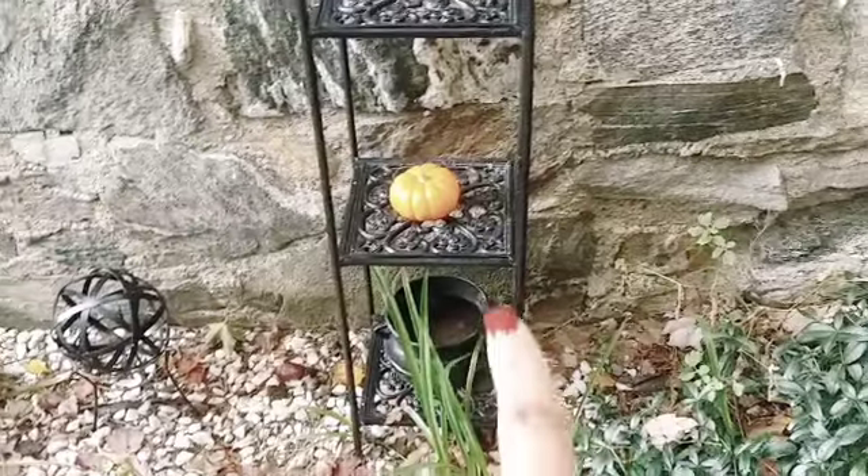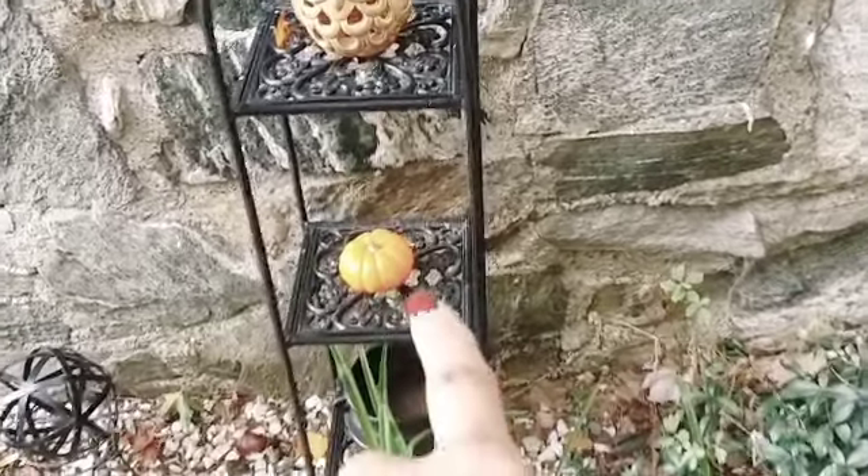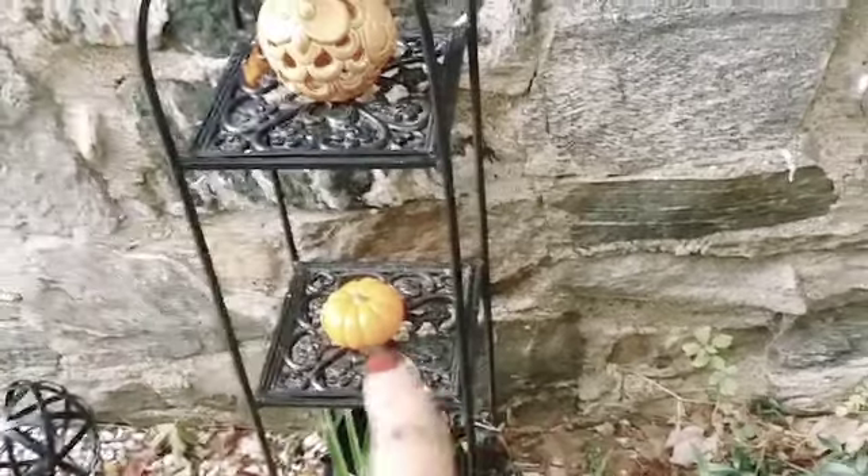I have my little owl out here on the tiered stand, my little cauldron is there — that usually always stays out — and a pumpkin. The reason these pumpkins have been lasting is because I coated them with a clear acrylic paint, that's why the animals have not touched them. I'm really happy with that little tier.